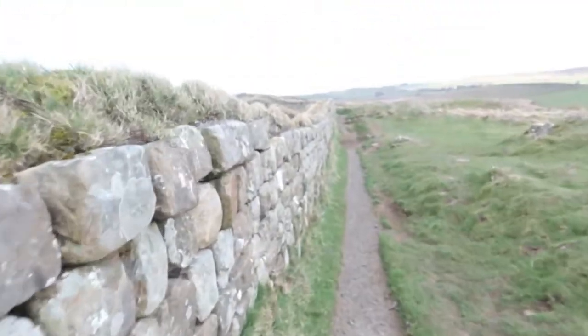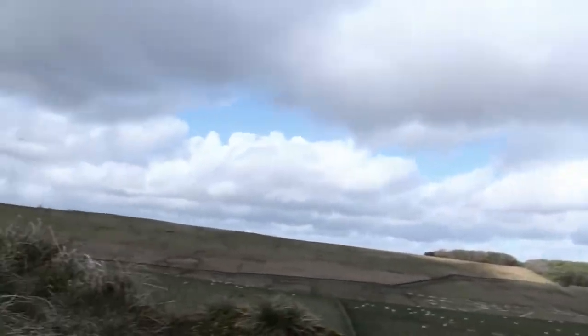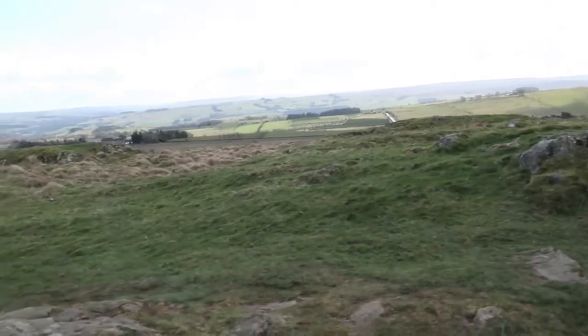Sycamore Gap — it's literally like, a bit of a clue in the name: it's a gap with a tree in the middle of it. And I think it's one of the most pictured trees in the entire country. Just making my way along here, I've got that view to the left of us, and I've got this view to the right of us.